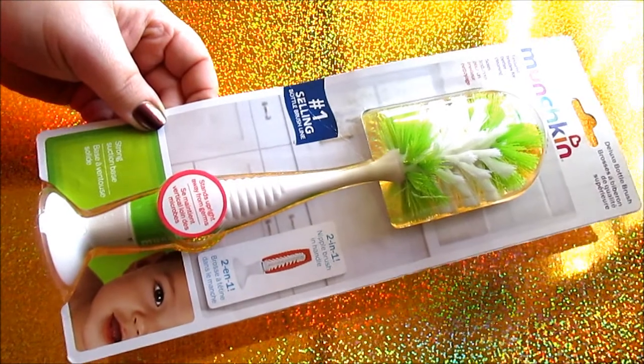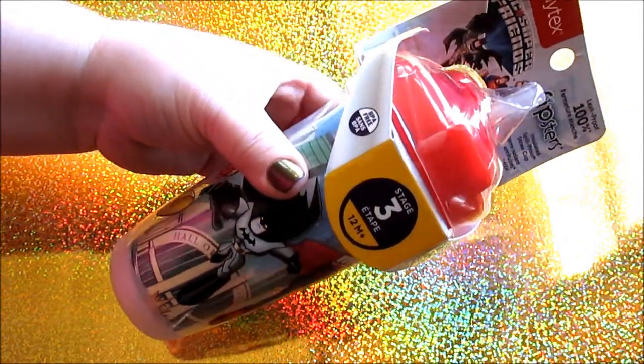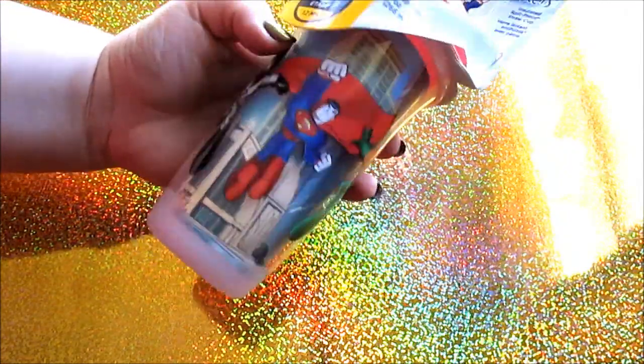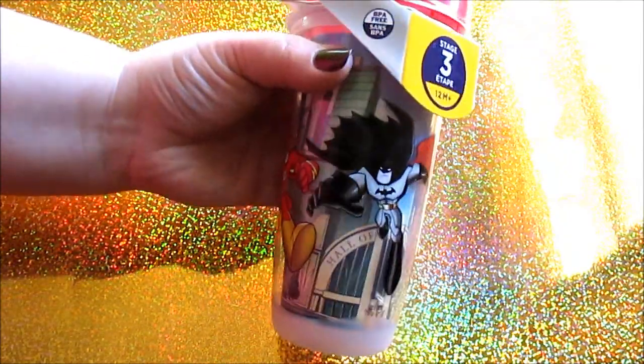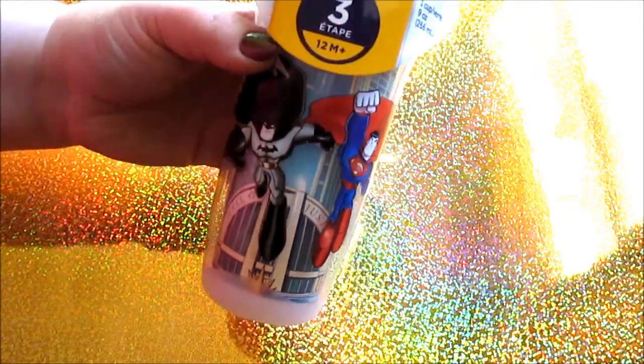I also grabbed this for Connor — I'm pretty sure this is going to be a stocking stuffer. It's a new sippy cup and it has Batman, Superman, Aquaman, and The Flash on it. He's obsessed with Batman, Superman, Spider-Man, and Hulk, so he loved this when he saw it. It's a pretty nice cup — it was about $6.00, so I figured I'd put it back for his stocking.